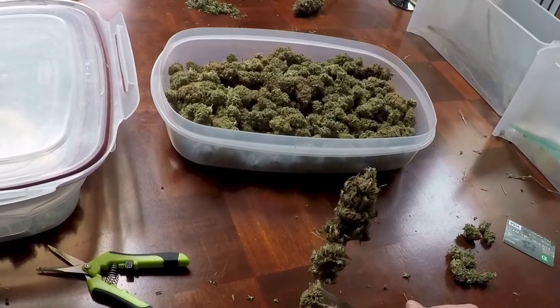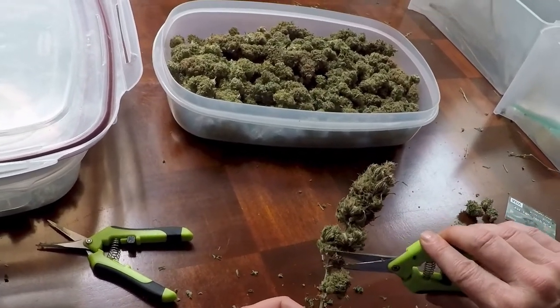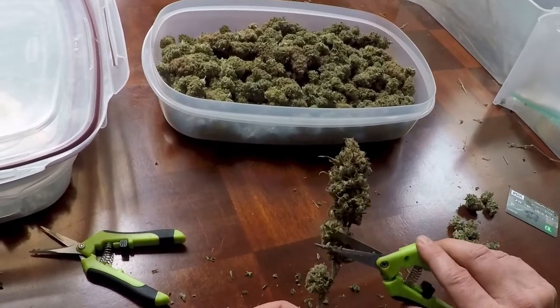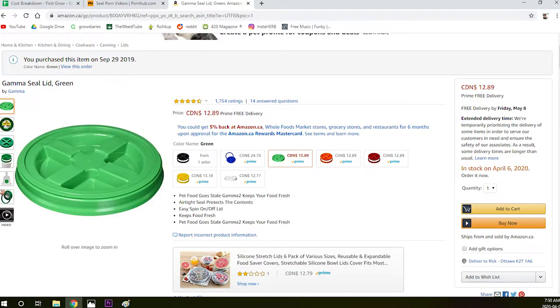Mason jars work perfectly for curing. However, once your harvests get to a certain size, you're talking about messing with dozens of jars multiple times a day. Going forward, I'll use the $14 Gamma Seal and a food-safe bucket every time. Cheaper and easier.